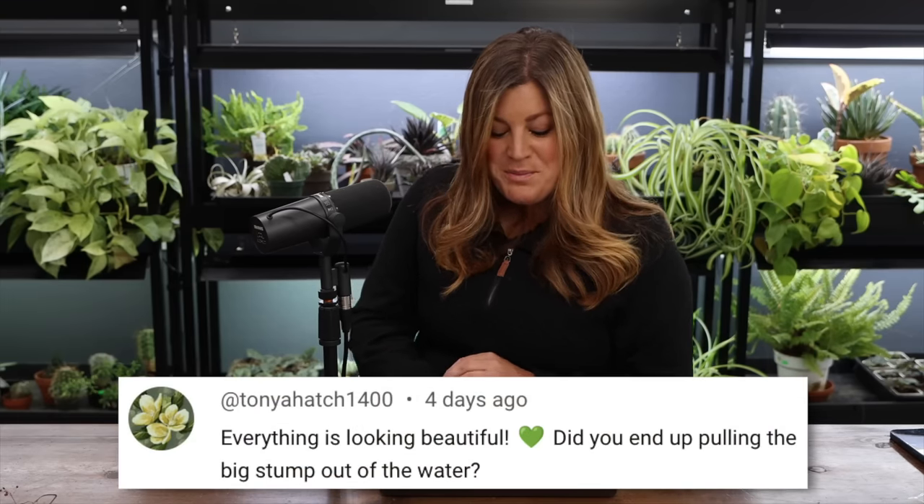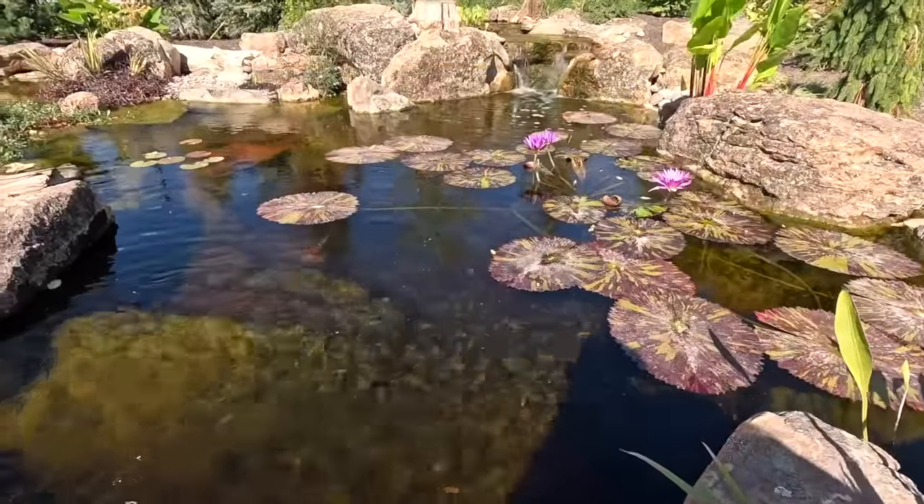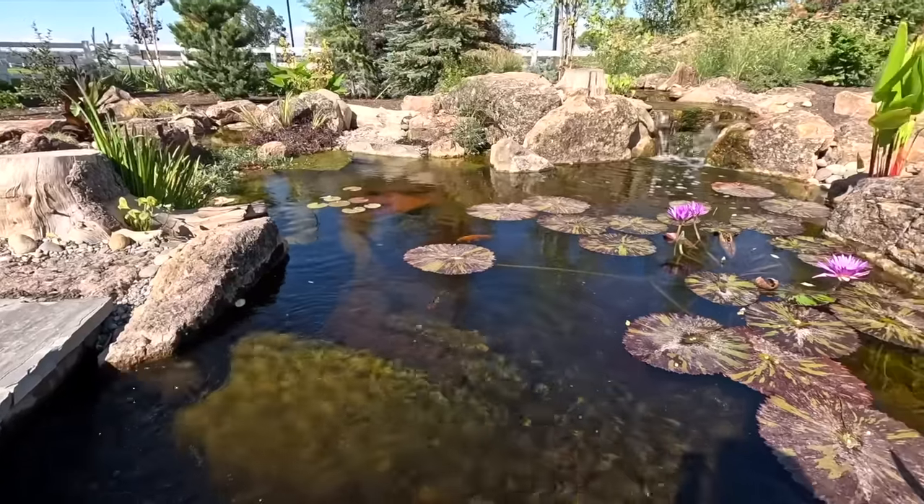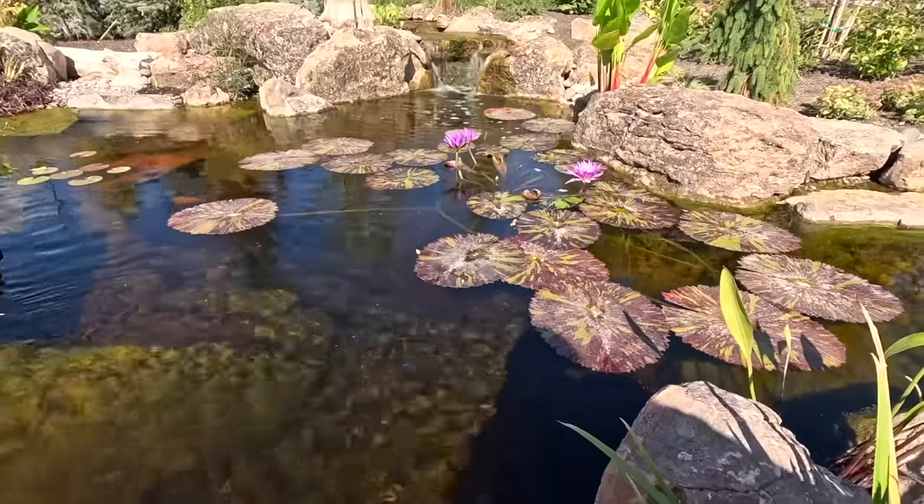Tanya asked: 'Did you end up pulling the big stump out of the water?' Not yet. The tannins the stump gives the water are good for the fish, so I'm not in a hurry. Once we have more shade in the area I'd like to figure out how to bolster it — get it up out of the water, put something underneath — rather than move it entirely. That's where all our electronics are hidden, attached to that stump. Greg was asking if I'm going to plant up the hole in the stump, but I kind of like looking down in there — it looks so natural.